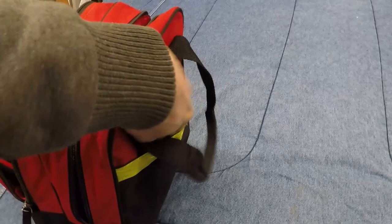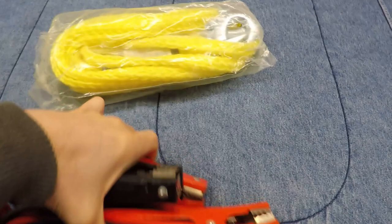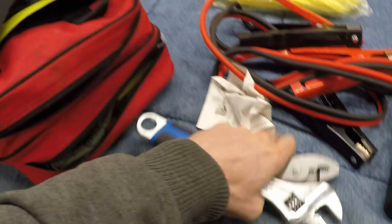Starting with the outer compartments: I have a sock in here for checking my oil or general wiping of grease. Jumper cables and a rope — this is not the best quality but it'll get you out in a pinch for towing. Here are the jumper cables, both came with the emergency kit. I also added a little socket set with a mini socket wrench from Amazon, which is actually quite useful. And of course you're going to want a crescent wrench and pliers — those are fairly basic, and I had to add those too.